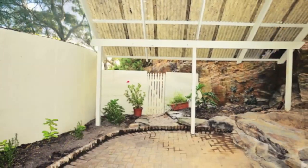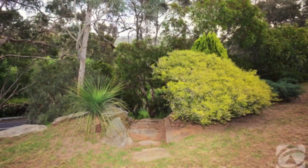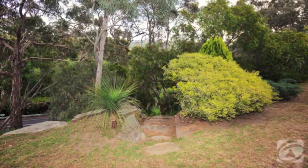The sheltered outdoor entertaining veranda is protected by a natural rock wall. Bullnose verandas wrap around the home and secret gardens within the surrounding two acres offer an adventure playground for the young and young at heart.